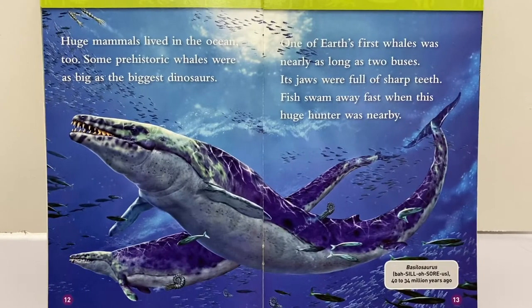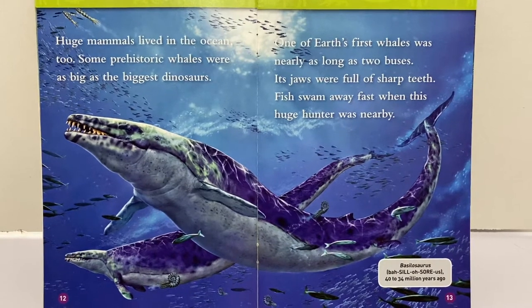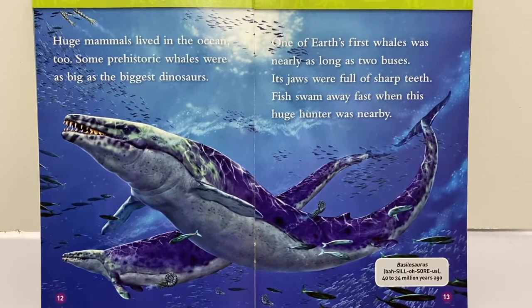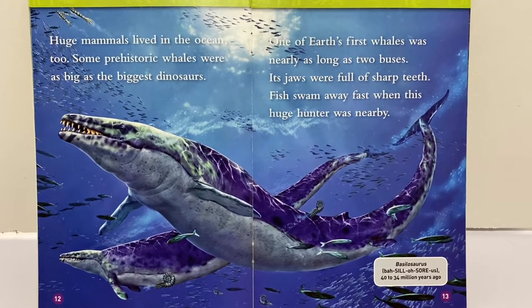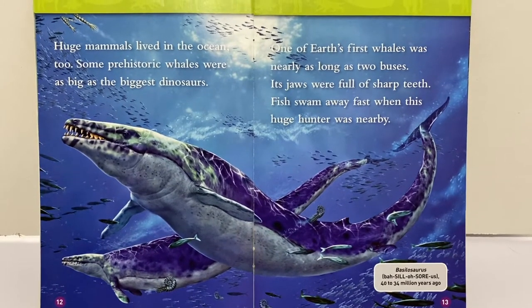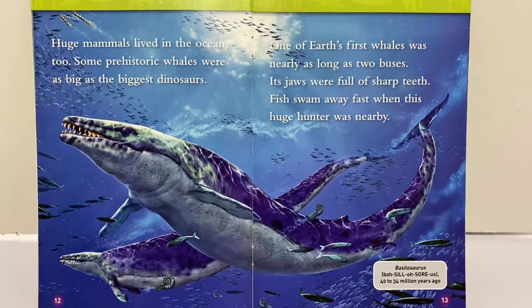Huge mammals lived in the ocean too. Some prehistoric whales were as big as the biggest dinosaurs. One of Earth's first whales was nearly as long as two buses. Its jaws were full of sharp teeth. Fish swam away fast when this huge hunter was nearby.